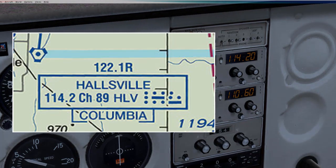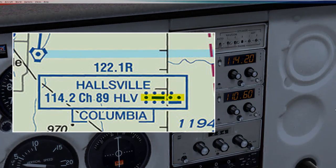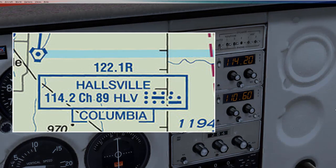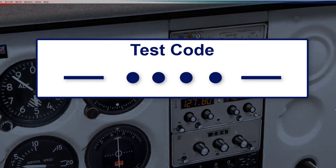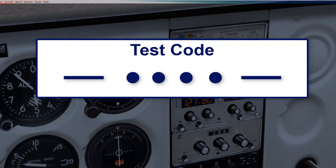Notice when I dial into that frequency, I start to hear Morse code. You want to make sure the Morse code matches what you see on the chart to confirm you have the correct VOR. In the real world, if you don't hear anything, it's possible the VOR station may be offline for service. If you hear the test code of dash-dot-dot-dot-dot-dash, the VOR is probably not reliable for navigation.